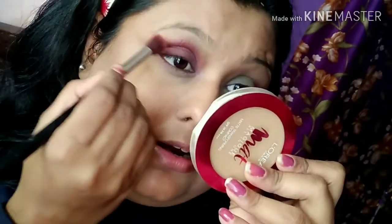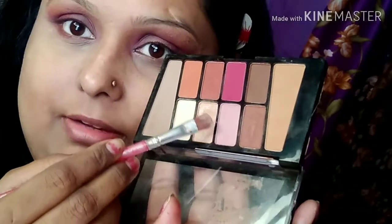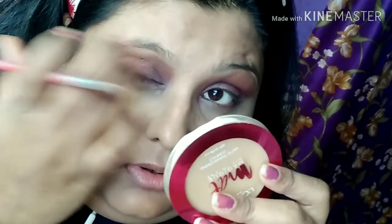I will blend with the blending brush and blend the eye makeup. I am going to put glitter on my face. I will blend it — the point is to blend.